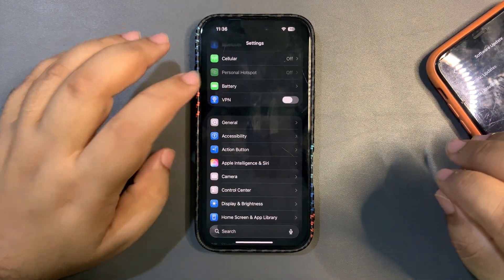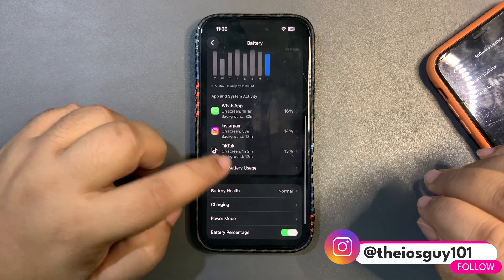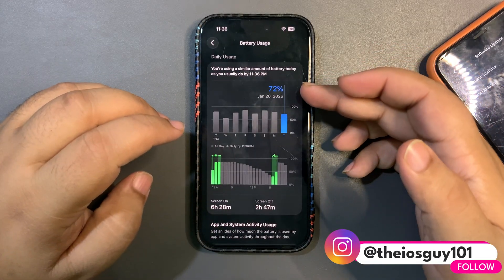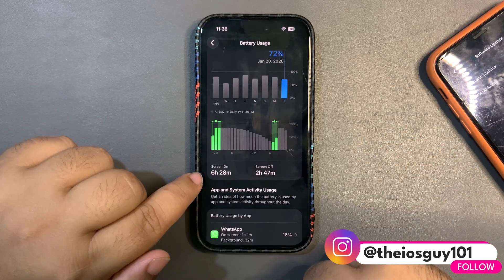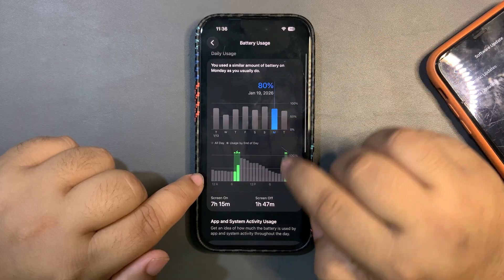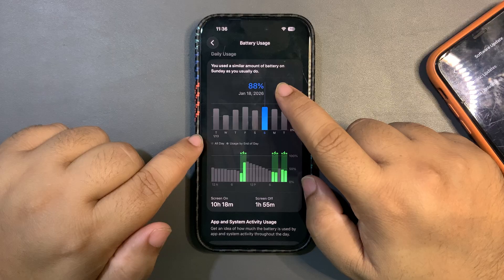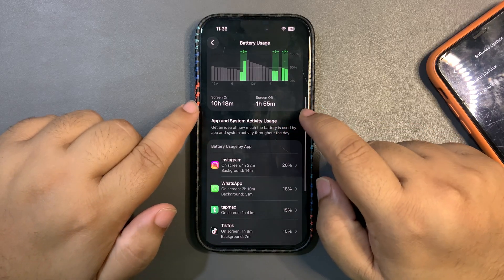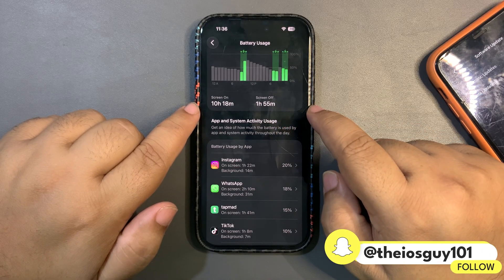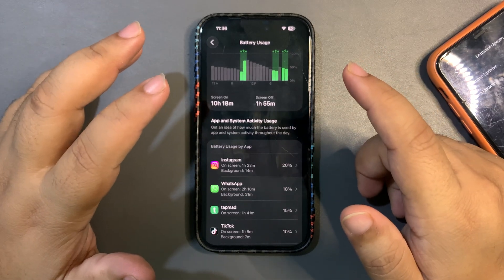If I go into Settings I'll show you the kind of battery life I'm personally getting. Today I used around 72% of my device and got more than six hours of screen-on time. Yesterday I used around 80% and got more than seven hours. The day before yesterday I used around 88% and got more than 10 hours of screen-on time.